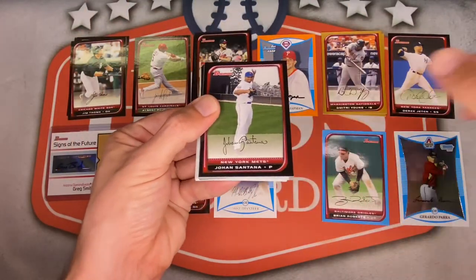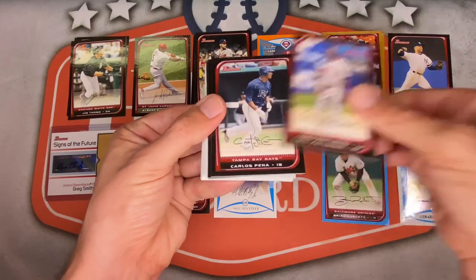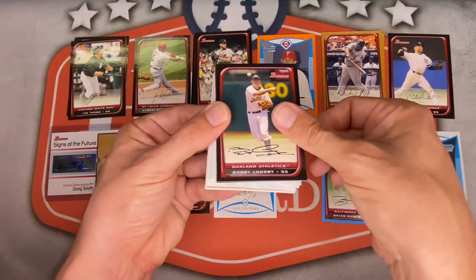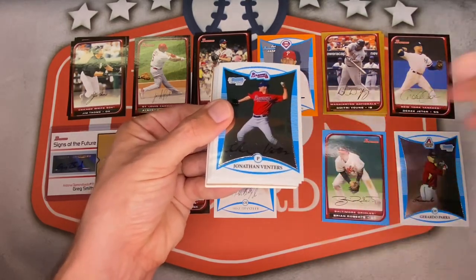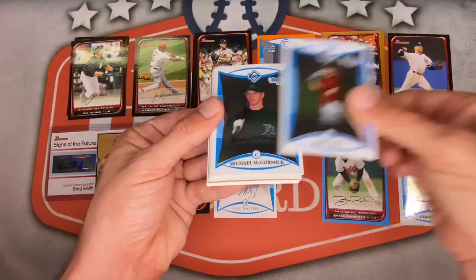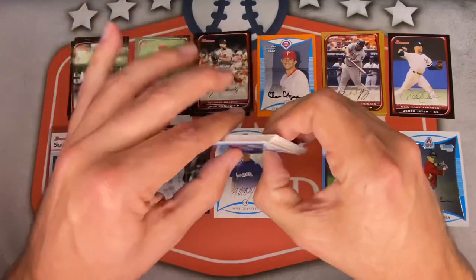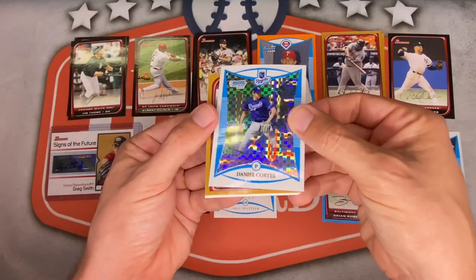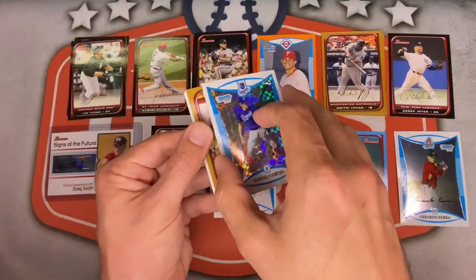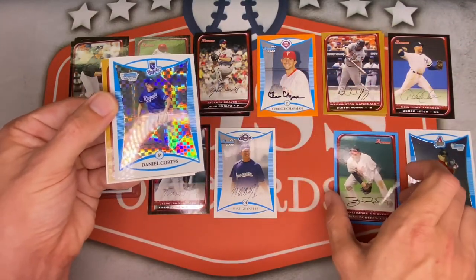Jim Thome for the White Sox, Chris Carpenter, Troy Glaus for the Cardinals, Johan Santana, Jarrod Saltalamacchia for the Rangers, Corey Patterson, Carlos Pena. Eric Chavez was a beast, Bobby Crosby, Derrick Lowe. Jonathan Venters starts the prospects, then Brayden Pruitt, Rusty Ryle, Michael McCormick, David Welch, Michael Hernandez.